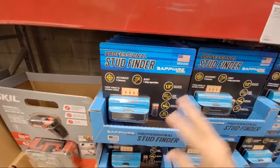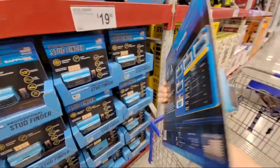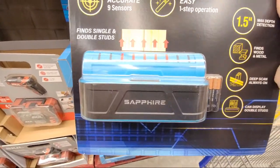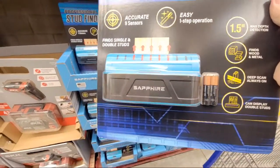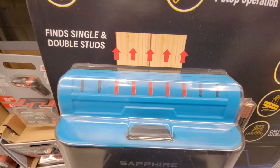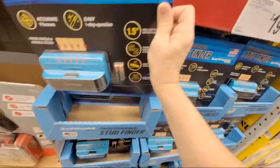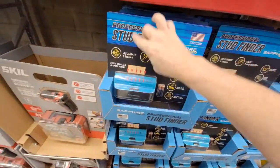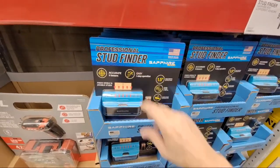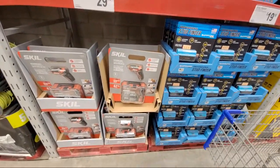People always ask about stud finders — these are good. I have the Franklin version of this smaller one. I like it because it's more compact than my older one. When you wave this by the stud, the LEDs light up — two or three LEDs when you go past the stud. At $19.98, you definitely can't go wrong. I use a combination of these and little magnets — wave the magnet around and it sticks right over the screw in the drywall, which is a much more accurate method.